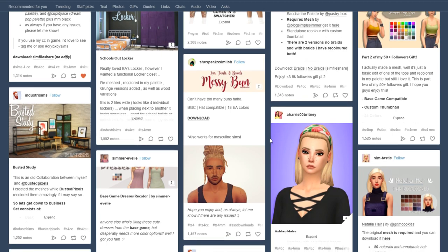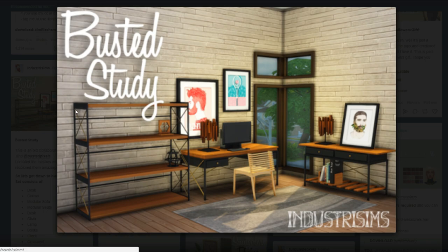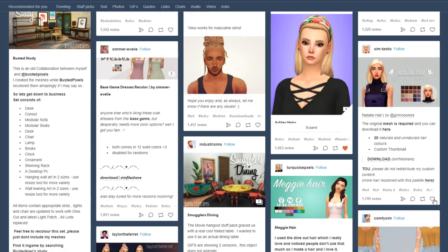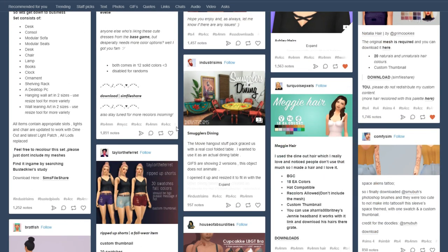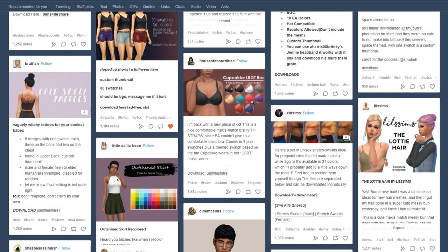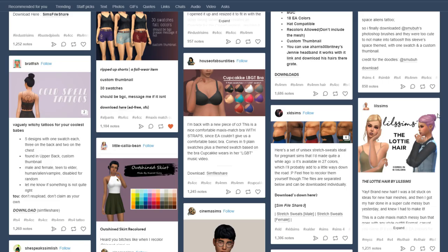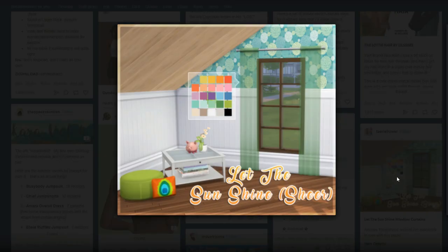I do have all Maxis match, but if something is by a Maxis match creator and it looks slightly more realistic but still fits in the game enough, I really don't care. This is cute — it's actually recolored, there's a straight version too, I'm gonna favorite that. We have this hair here, it actually looks like one I have as well. These new swatches — I'm actually a fan of that purple, let's get it. They're making different bras — that's really cute, but I like never put my sims in bras so I won't get that.